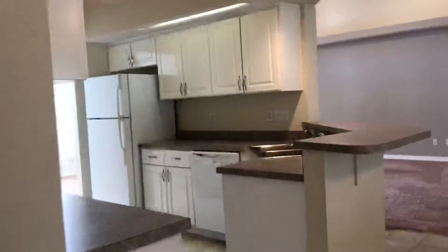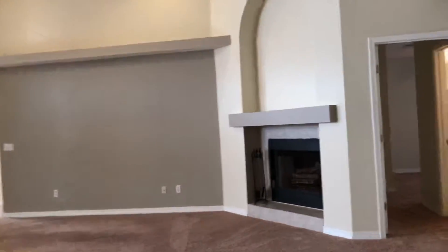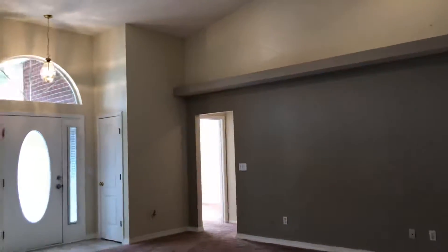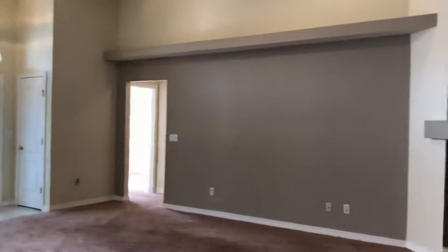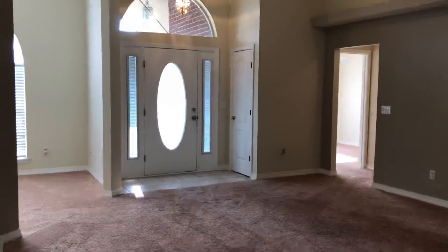We're at 2031 Horton Drive in Pensacola, Florida, 32507. Again, we're right here at Perdido Key. You've got boat launches, Big Lagoon State Park, and the National Seashore. It's just a great place to live. I hope you'll come take a look at this house, and we'll talk to you soon. Have a great day.